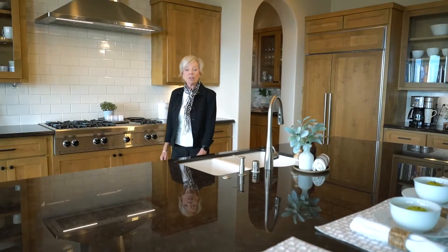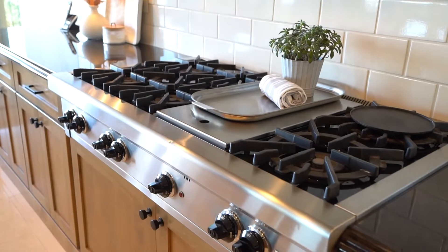The chef and you will love preparing meals in this beautiful kitchen with its custom Alderwood cabinets, Sub-Zero and Wolf appliances. You'll have everything you need.